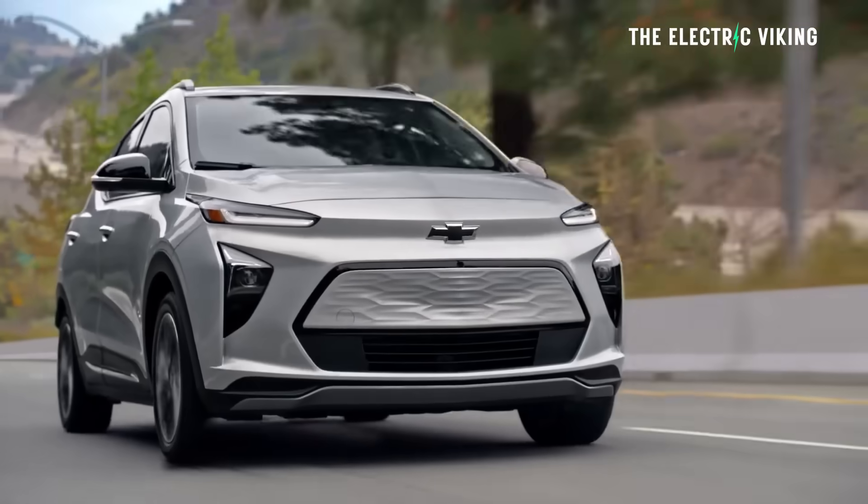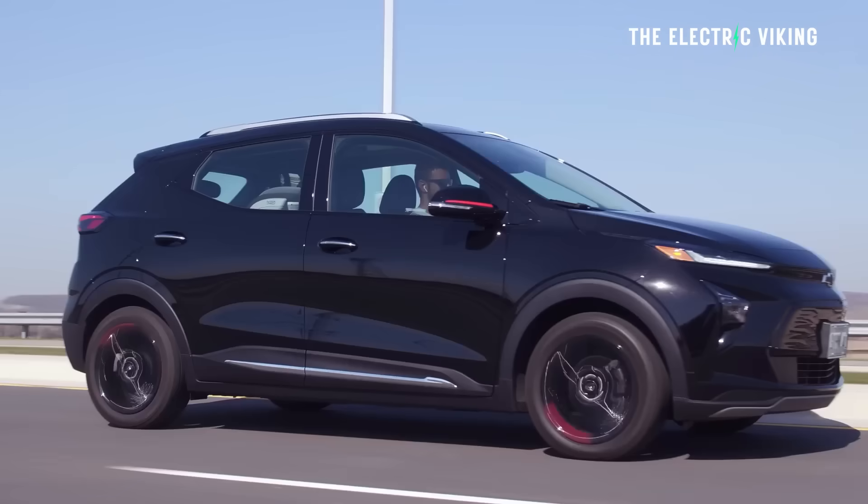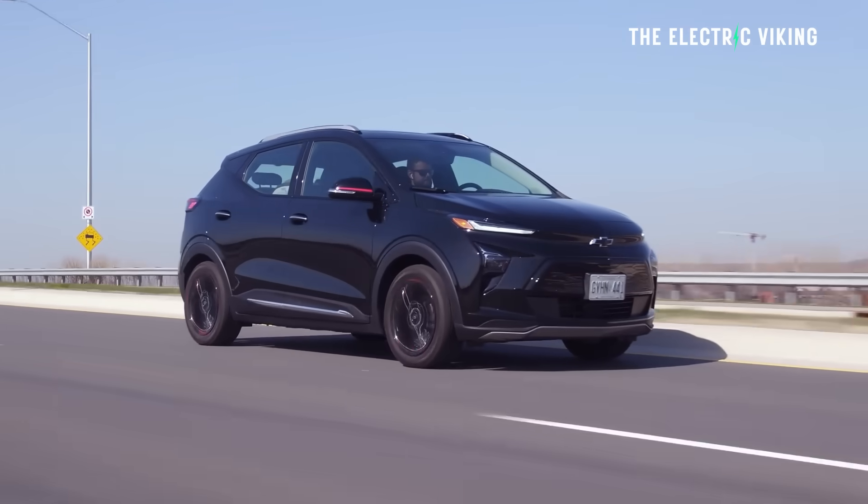Personally, I never would have bought the old Chevy Bolt. I know it was good value — no doubt about it — and a lot of people did buy it because of that. But I just didn't like the looks. I thought it looked budget, I thought it looked weird. It's a car I just wouldn't have purchased.